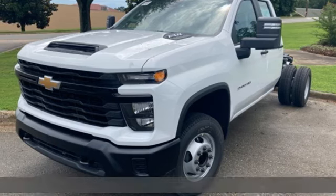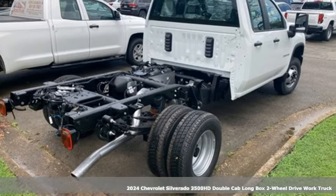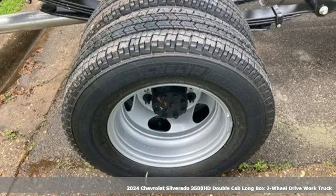Here's a new 2024 Chevrolet Silverado 3500 HD. When your job calls for muscle, this truck over delivers.